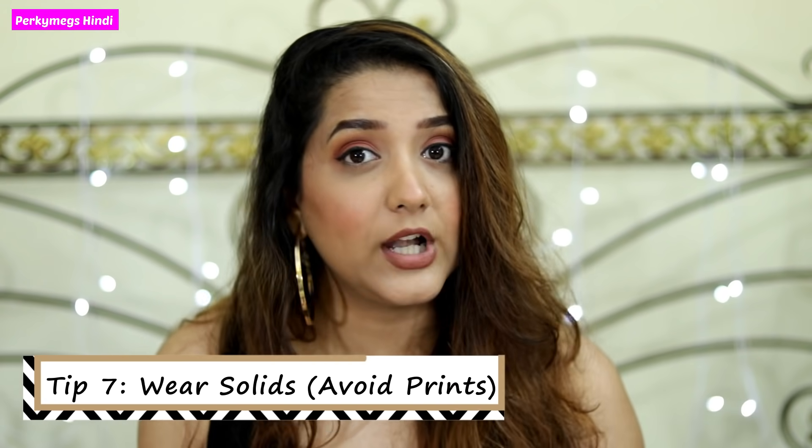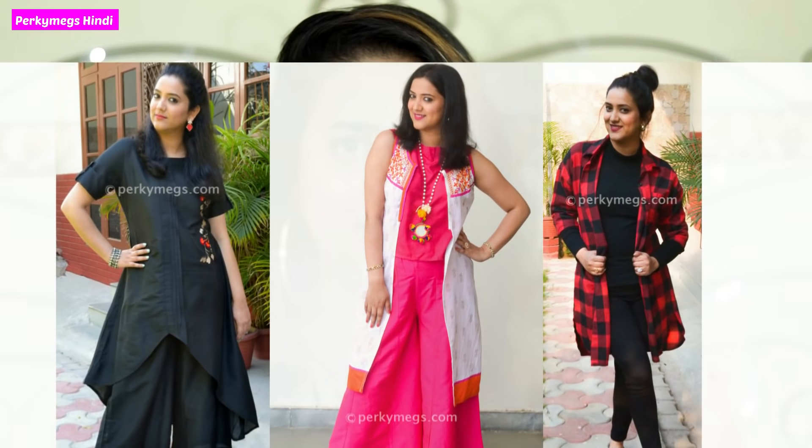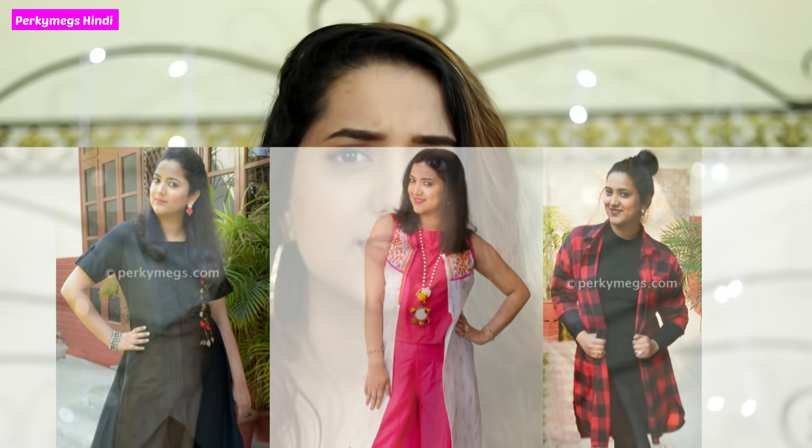The seventh tip is that you wear solid colors instead of prints. Wearing solids — like a black bottom with a black top, or a pink-on-pink combination — makes your height look longer. You can break it up with a pop of color, but matching solid combinations elongate your frame. If you wear prints, it cuts the frame and makes your height look less, so try to avoid busy prints.